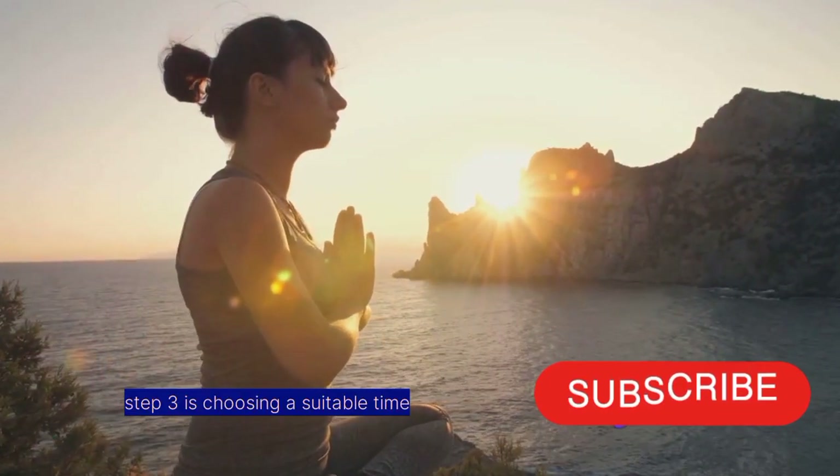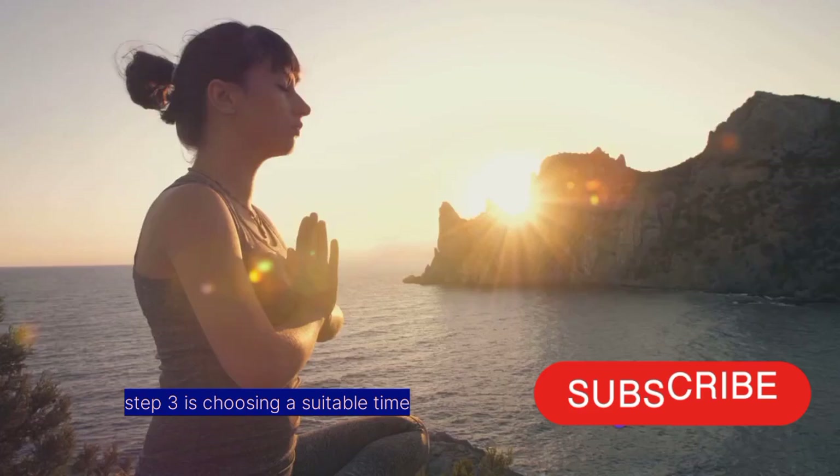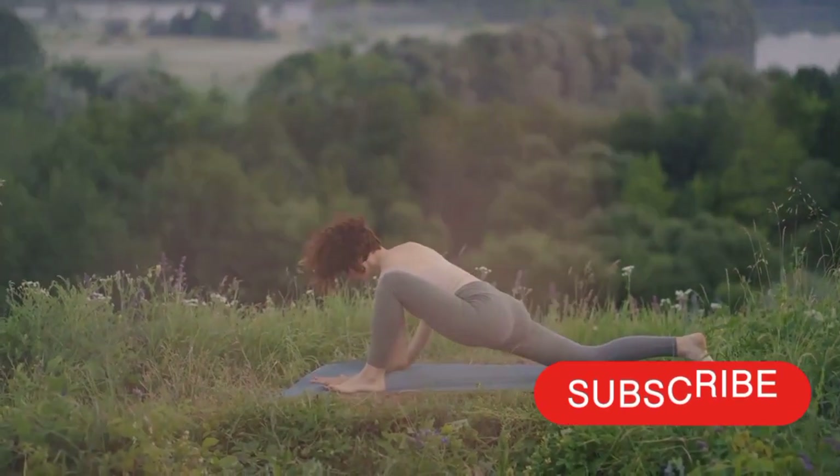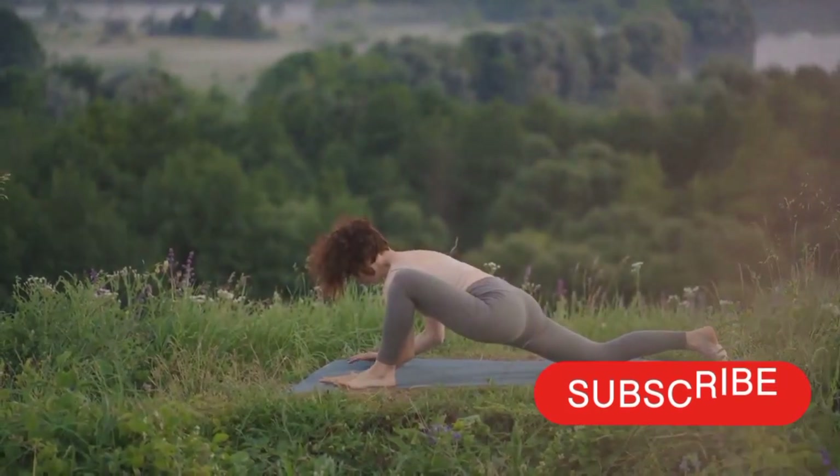The third step is choosing a suitable time that works best for you — be it in the morning to kickstart your day or in the evening to unwind after work. Consistency in timing aids in habit formation.